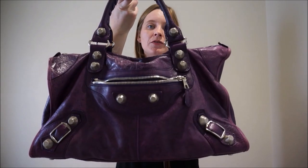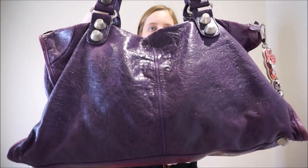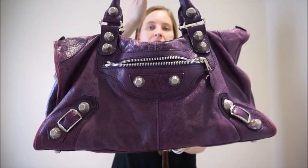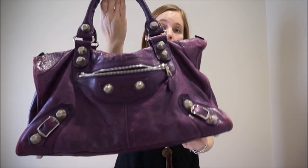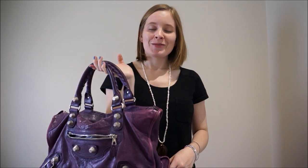So this month it is this beautiful Balenciaga work bag. This is the raisin purple colour with the giant G21 silver hardware. It is an absolutely stunning bag — I love it so much — and I'll show you some of the ways that I've worn it.